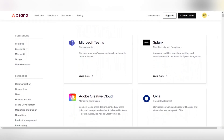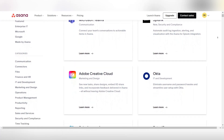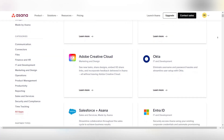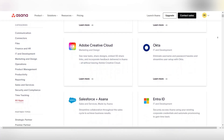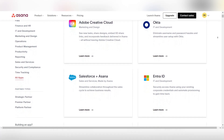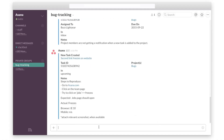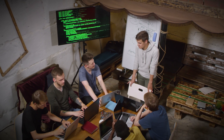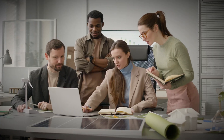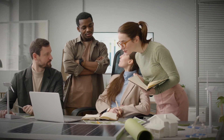Asana, too, has invested in wide-ranging integrations, enabling teams to link their tasks to countless external apps without sacrificing ease of use. This balance between depth of integrations and user-friendly management is a strong point for Asana. Asana takes the lead here due to its extensive set of integrations that span development, communication, and business tools, serving a more diverse range of departments and workflows than Jira's marketplace.